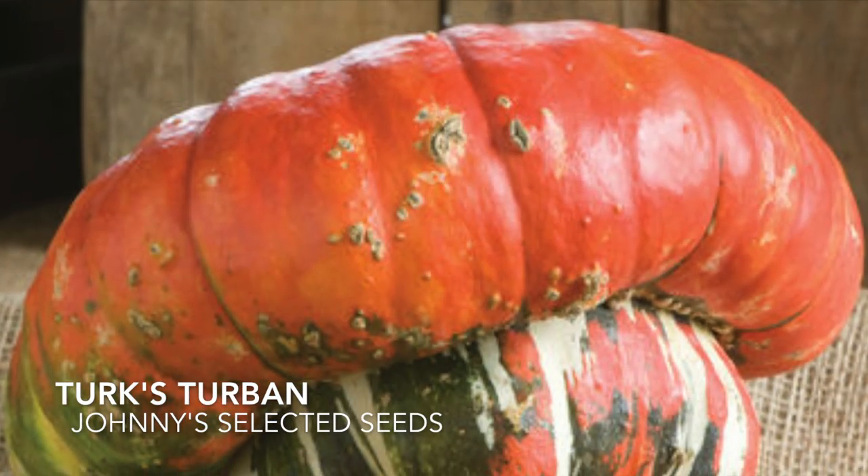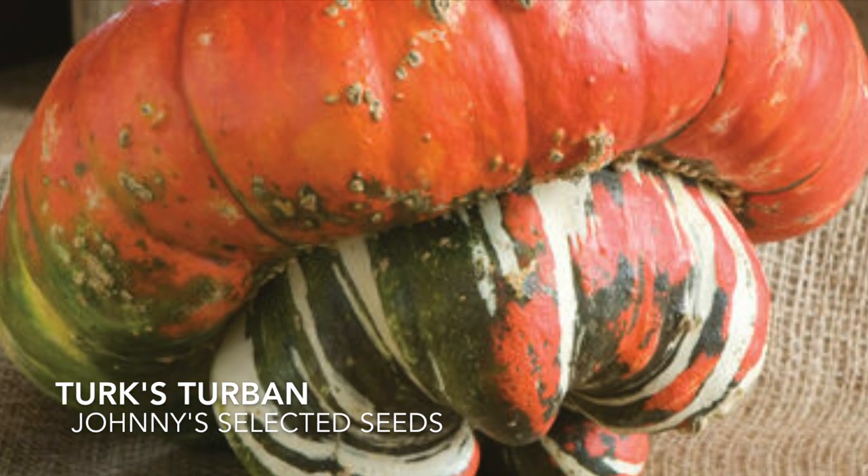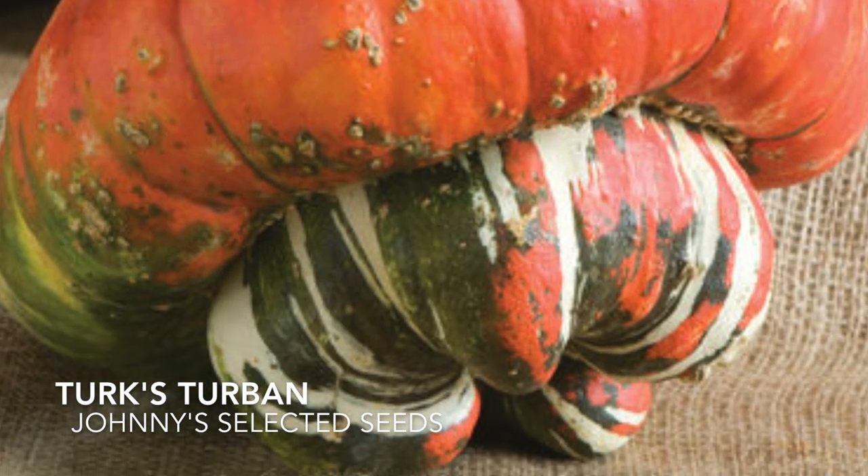I've grown this pumpkin since I was a child. Turk's Turban is one of my favorites. It shows off with its beautiful color and its unique shape.